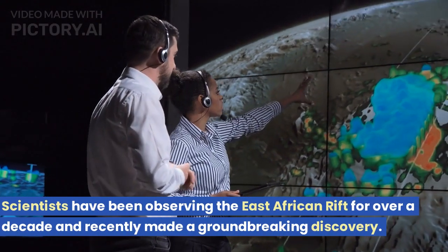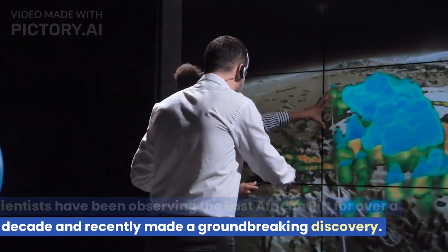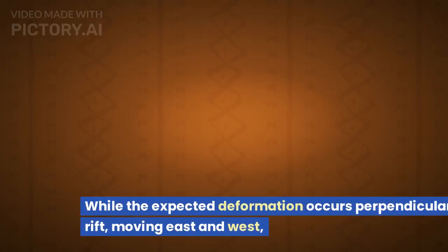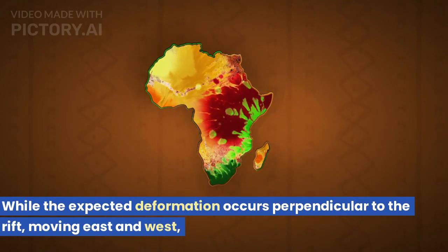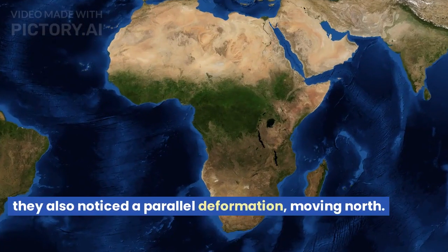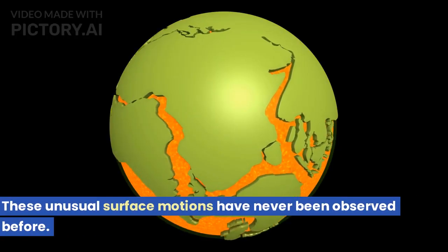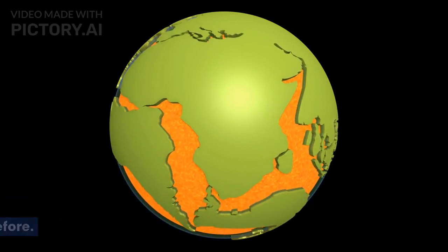Scientists have been observing the East African Rift for over a decade and recently made a groundbreaking discovery. While the expected deformation occurs perpendicular to the rift, moving east and west, they also noticed a parallel deformation, moving north. These unusual surface motions have never been observed before.